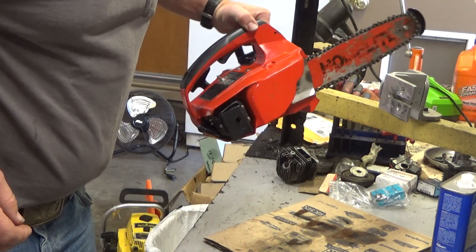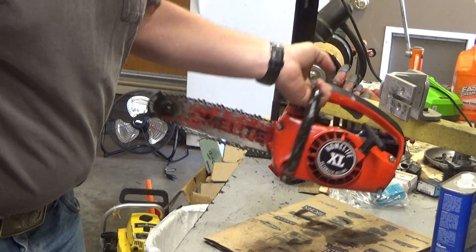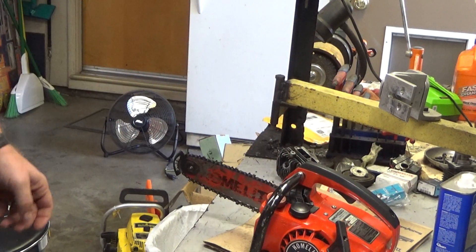Anyway, nice clean saw. Jim's right — this one's going to go up in the attic in the collection, and I am glad to have it.